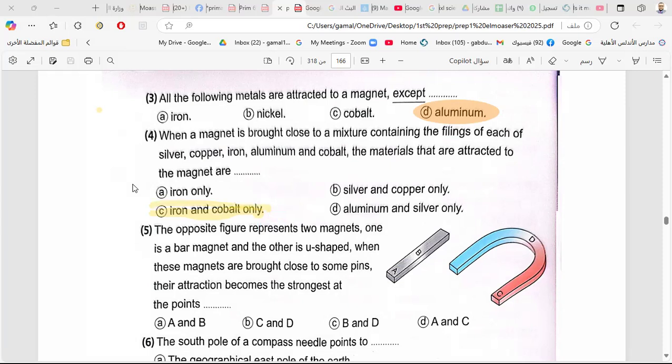The opposite figure represents two magnets — one bar magnet and one U-shaped magnet. When these magnets are brought near some pins, the attraction becomes strongest at points A and C.